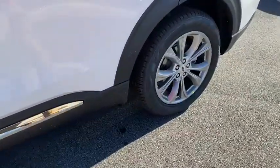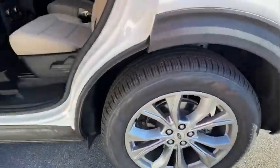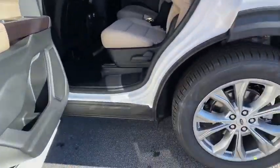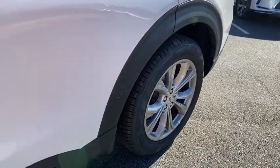Leather-wrapped steering wheel, dual airbags, Bluetooth, adjustable steering wheel, power steering, alloy wheels, keyless start, four-wheel disc brakes, aluminum wheels.